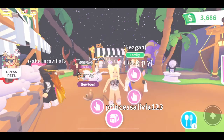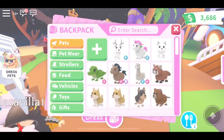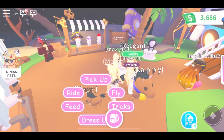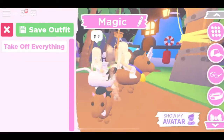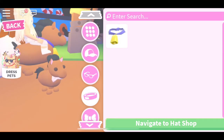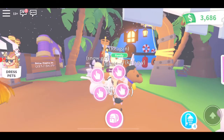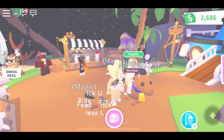Right now mine doesn't have the hat on it. To put clothing on a pet, you press the button or press E, then press dress up, and you can go to hats, bracelets, necklaces, and all of that in the options, and then put it on your pet.